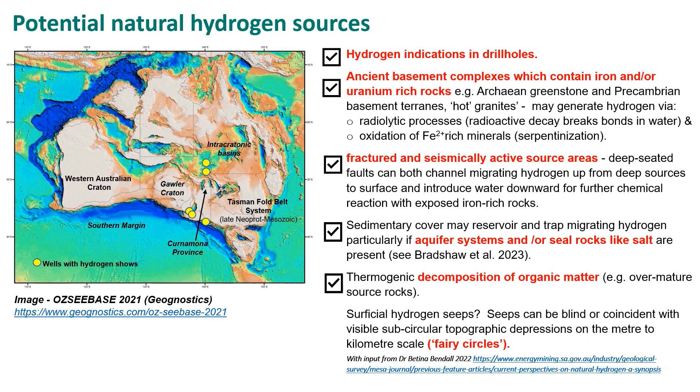So what does this mean for prospectivity for natural hydrogen? We'll do a tick-box exercise. Has South Australia got hydrogen indications in drill holes? Yes, they're shown as yellow dots. Have we got ancient basement complexes which contain iron and/or uranium-rich rocks? Yes, we do. So there's the potential to generate hydrogen via radiolytic processes and the oxidation of iron-rich minerals.